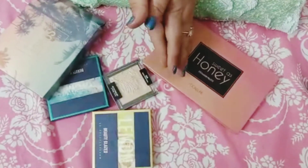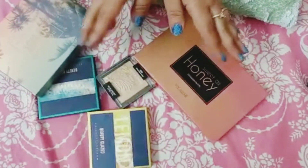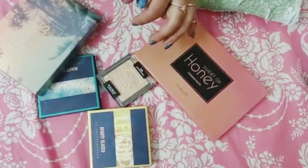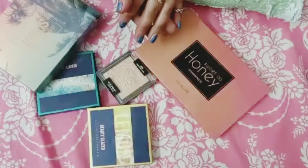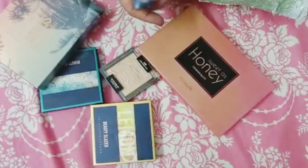Welcome back to my channel. I am Sana Vakas and today I will show you three different brands. I will show you my eyeshadow palette. But before that, if you like my video, please like, share, subscribe and click the bell icon.